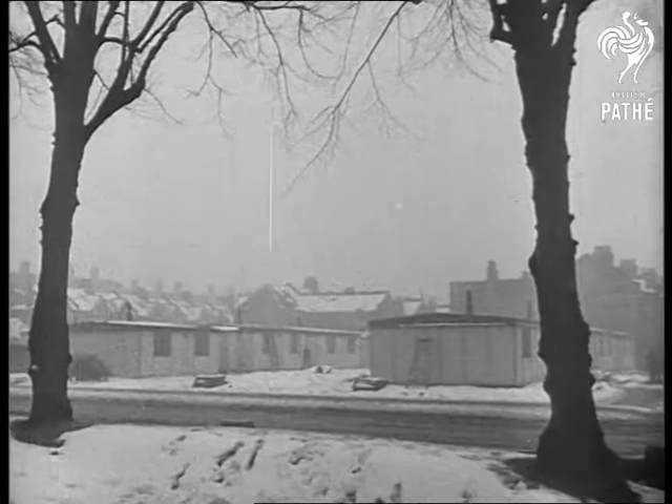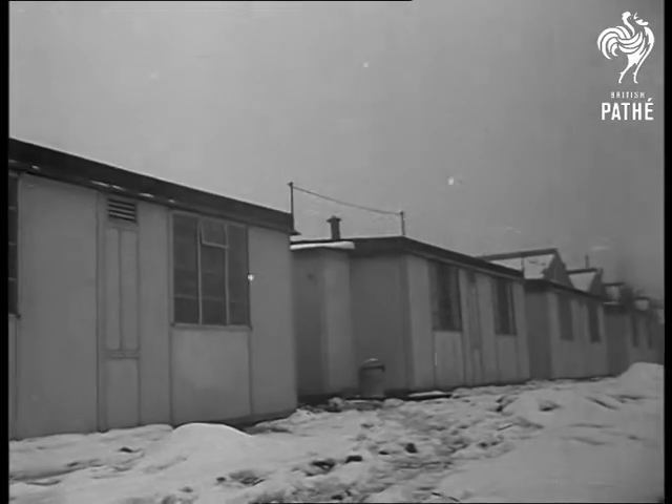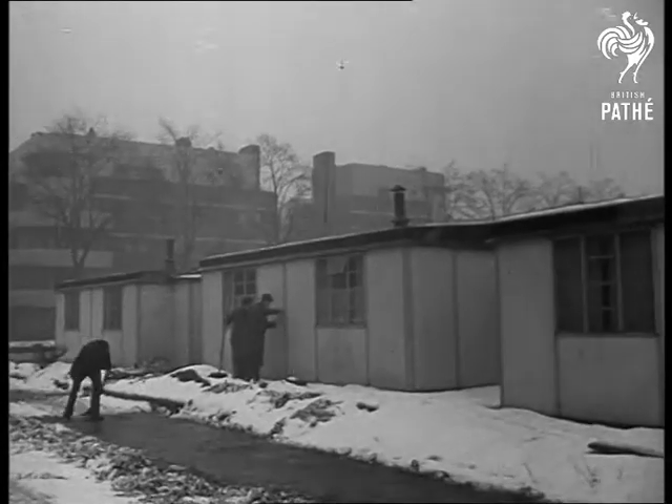There's been a lot talked about prefabricated houses, so in spite of the wintry weather, Pathé Pictorial went to Poinders Road, Clapham, to get some pictures of what has already been done in this new method of building.